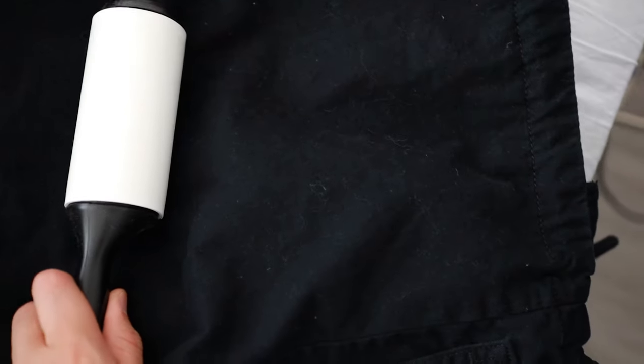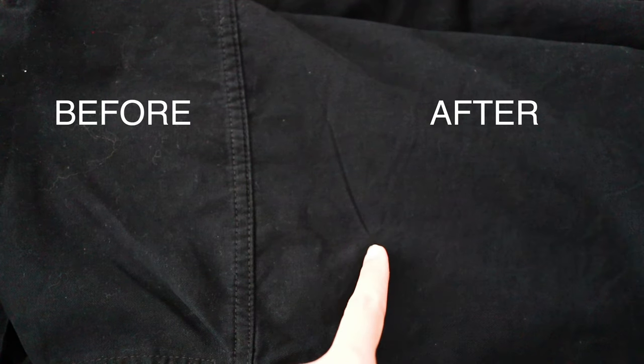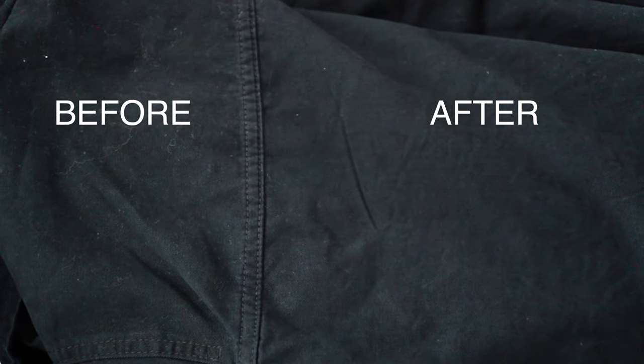One thing that makes an outfit look old, dirty and cheap is lint. Always make sure to remove the extra lint using a lint roller — it can make a huge difference in how your clothes look. You can clearly see the difference between the before and after and how much fluff this lint roller picked up. And just in case you don't have the roller, a packing tape is a good alternative.